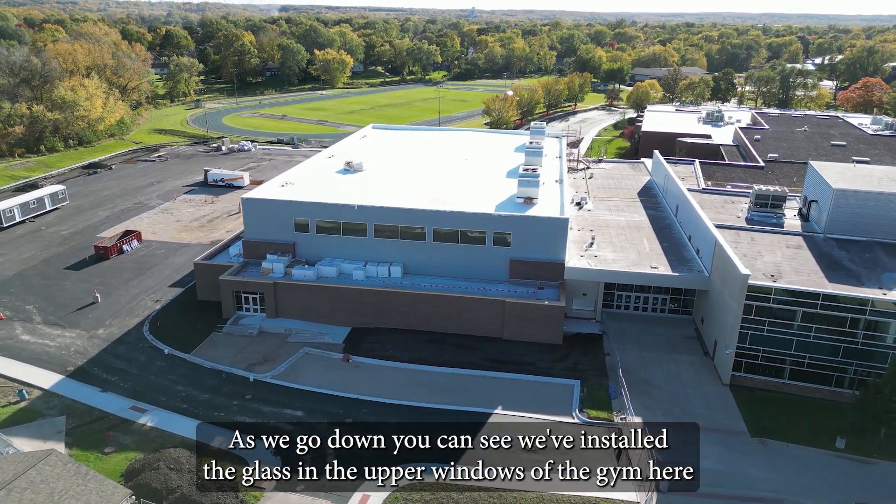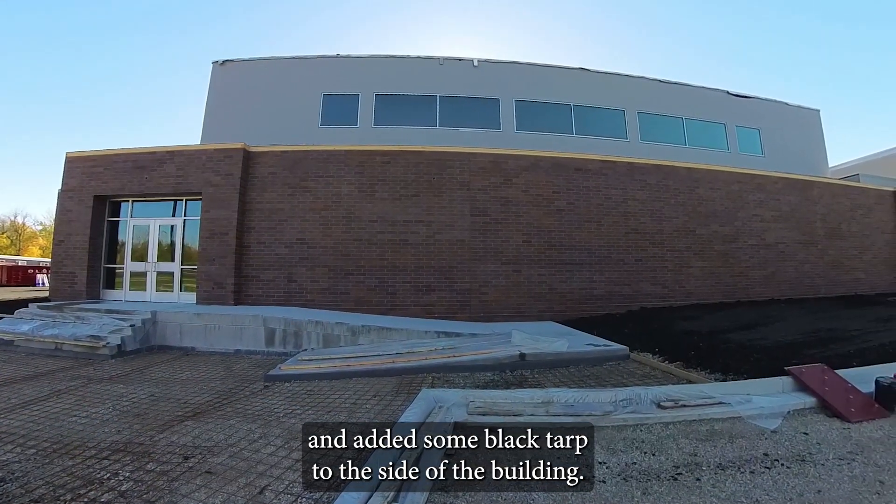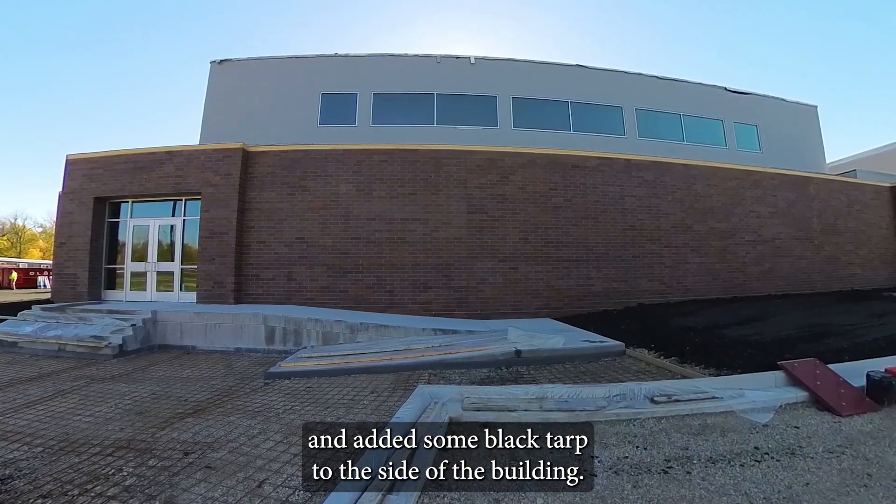As we go down, you can see we've installed the glass in the upper windows of the gym here and added some blackboard to this side of the building.